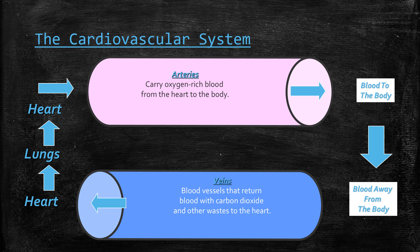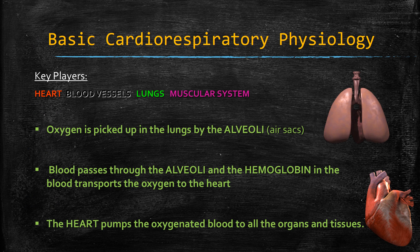Here's the basic cardiorespiratory physiology. The key players are the heart, the blood vessels, lungs, and the muscular system. Oxygen is picked up in the lungs by the alveoli, or air sacs, and then blood passes through the alveoli and the hemoglobin in the blood transports the oxygen to the heart. I want you to see how the body functions and how incredible it really is — the heart then pumps the oxygenated blood to all the organs and tissue.